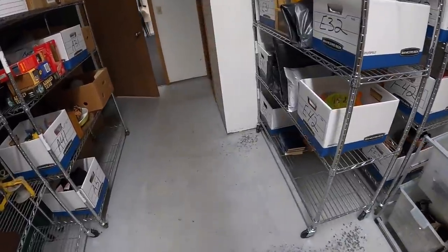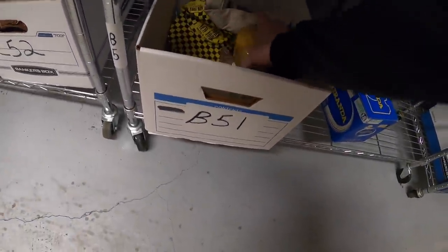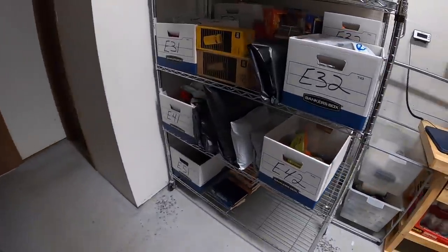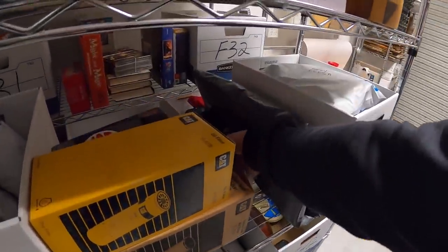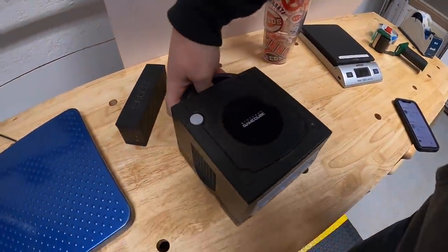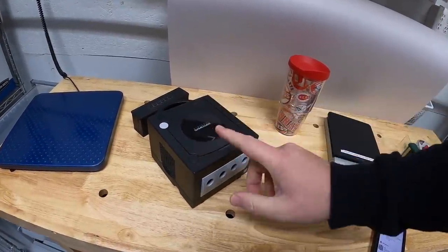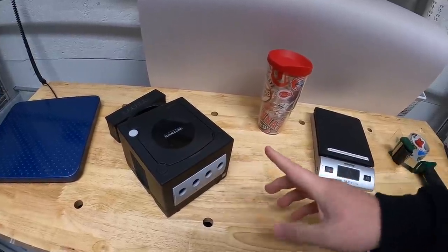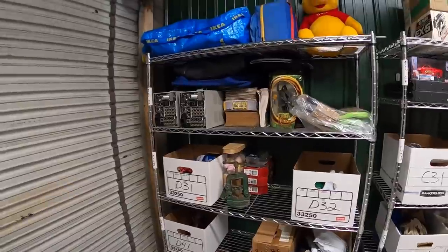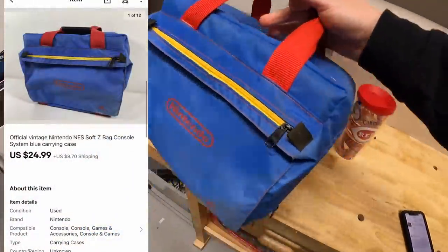Last thing I'm shipping out is a Caterpillar oil filter — new in the plastic, something I got from Mike. That sold for $11.99 plus shipping. Next is a GameCube — I got this from the Pickle Resellers, Danny and Parker. Tested it out, works great. I had a power cord and controller but kept them for testing purposes, so I'm selling the console only. That sold for $44.99 plus shipping. Next is a Nintendo bag from a private pick a couple weeks ago — that sold for $24.99 plus shipping.